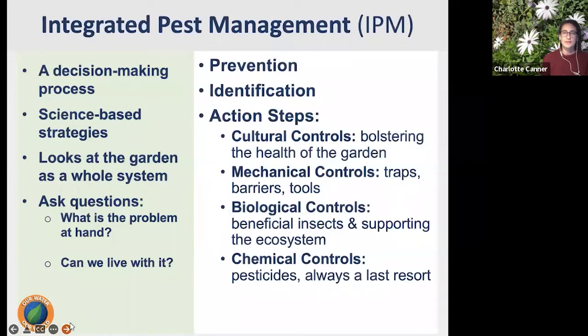Integrated Pest Management is a decision-making process that looks at the big picture — the garden as a holistic environment — and asks a lot of questions. A big one is: what is the problem at hand? When we see something wrong with a plant, we want to know what's really going on. Is it a disease, a watering issue, or an insect problem? Can we live with it? Is it a really big problem, do we need to prune things out, or will the plant lose its leaves in a couple of weeks and we can let it go?